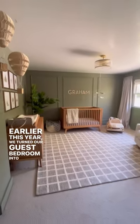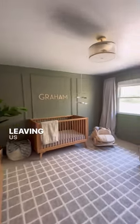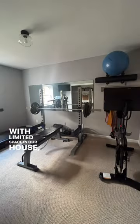Earlier this year, we turned our guest bedroom into a nursery for our son, leaving us with no extra bedroom for guests when they come into town. With limited space in our house, we decided we wanted to turn our gym into a multifunctional space.